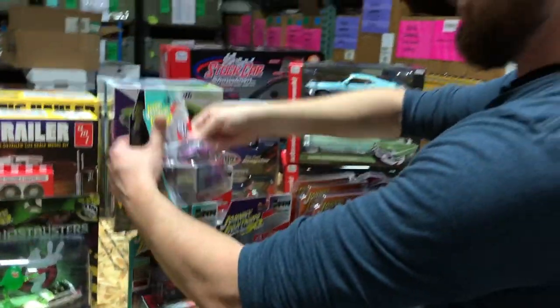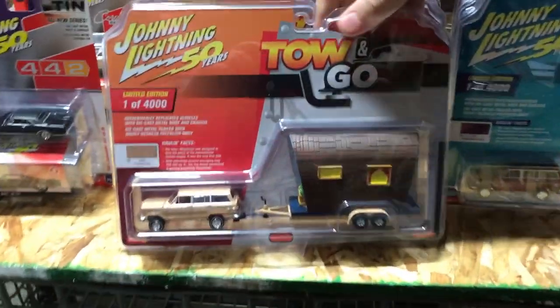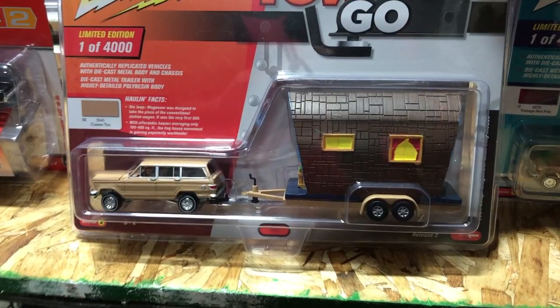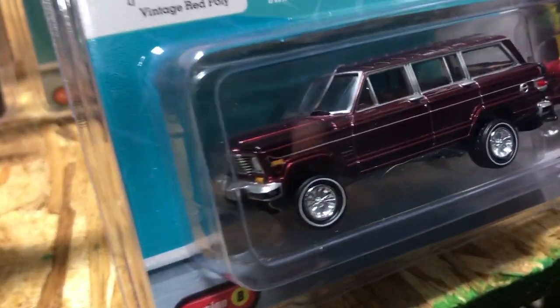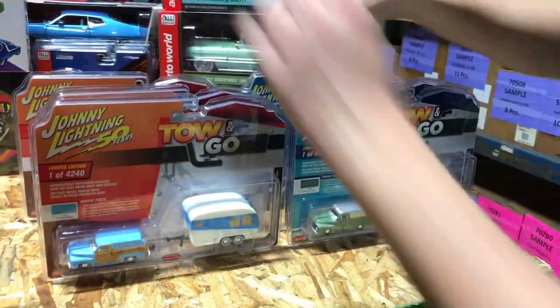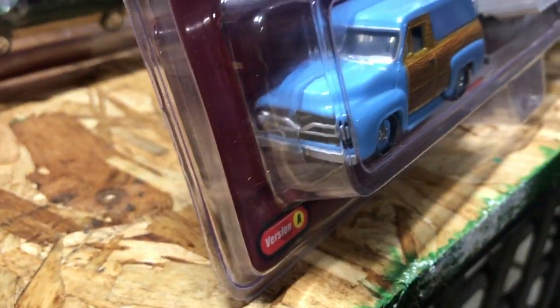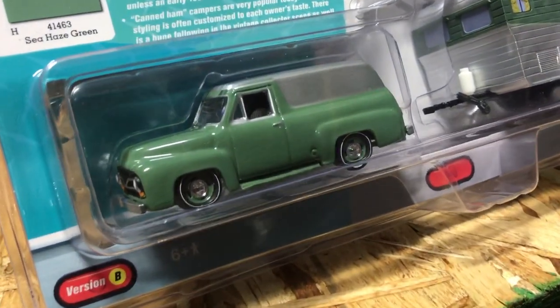Also new for Johnny Lightning — Tow and Goes. First, the 1981 Jeep Wagoneer with a tiny house trailer: Version A in tan with matching tan trailer, Version B in vintage red poly with tan interior and matching red trailer. Second, the 1955 Ford Panel Delivery with a small travel trailer: Version A in Waterfall Blue with wood paneling and white/blue matching camper, Version B in Sea Haze Green with silver top and matching silver and green trailer.